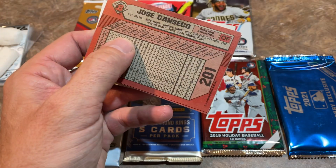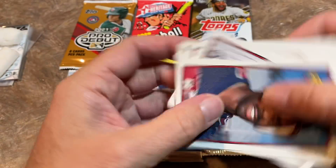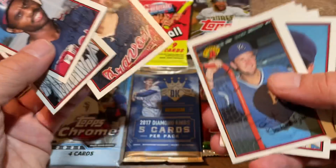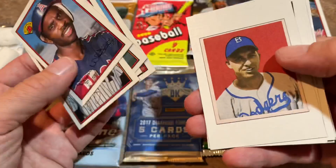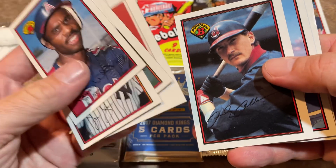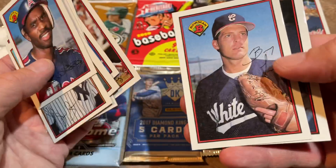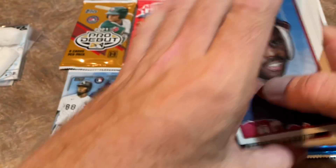That gum also doesn't look that bad either — I almost considered taking a bite. So we've got Devon White, then we have a John Smoltz rookie card. We'll take it — Hall of Famer. That's a reprint of Duke Snider. Then we have Andy Allenson, Mike Harkey, Damon Berryhill, Brian Downing, Bill Long, and Jose Canseco as the final card. So hey, we've got a Smoltzy.